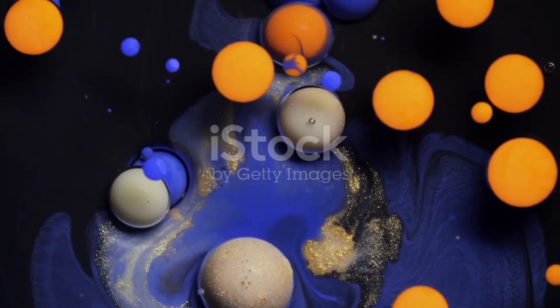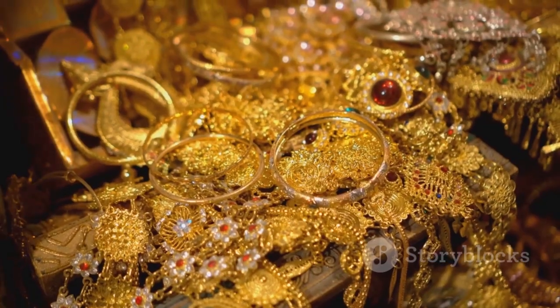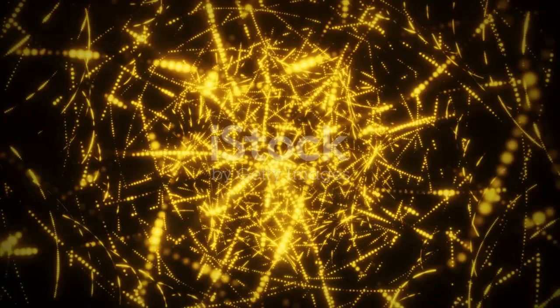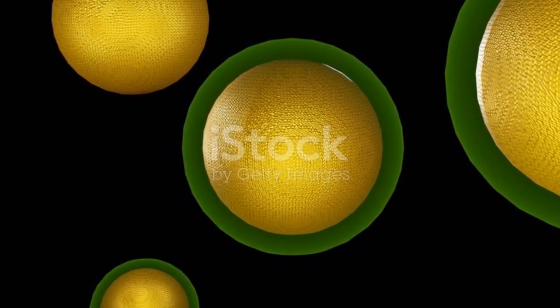More surface means more action. That's why scientists are obsessed with these golden specks. So next time you think about gold, don't just picture bling — picture a tiny powerhouse with a surface area big enough to change the world, one nanoparticle at a time.